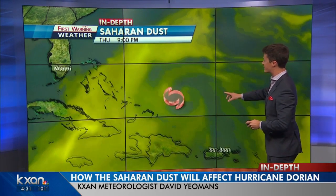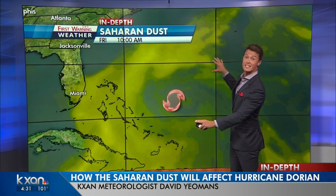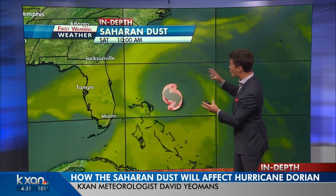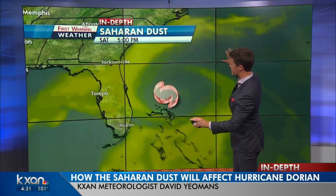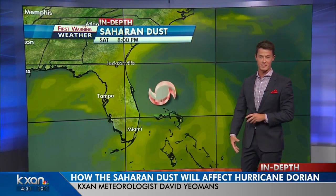Now watch this forecast. As the storm progresses north and westward by tomorrow morning, you see the dust clearing from the center of it, and that pouch of moisture only gets more concentrated as the dust gets expelled farther and farther away, allowing this storm to intensify.